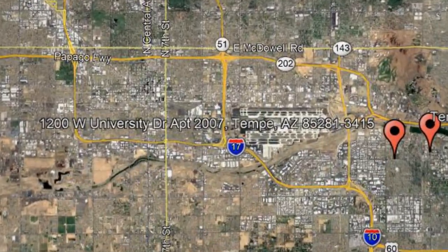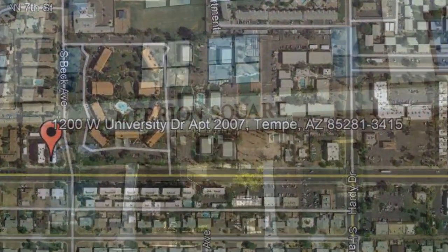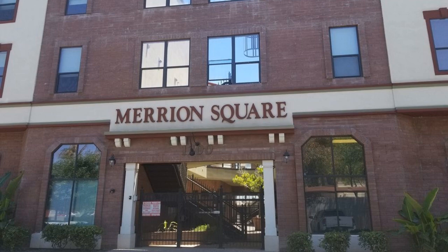1200 West University Drive, Apartment 2007, Tempe, Arizona. This gorgeous loft is all you have ever wanted.